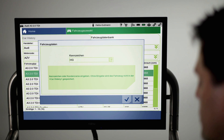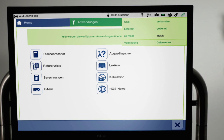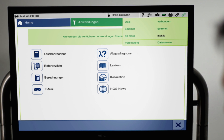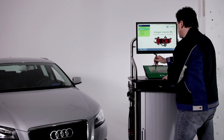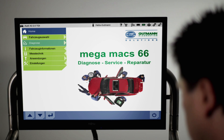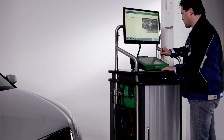And now, after entering the registration number, vehicle identification is complete. This allows the system direct access to one of the world's largest diagnosis and repair databases. In order to read our vehicle's fault code memory, Megamux 66 is connected to the vehicle in question via the OBD port.